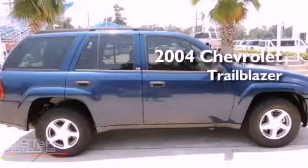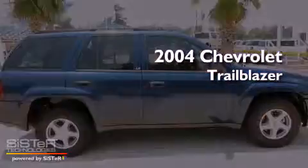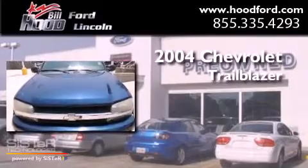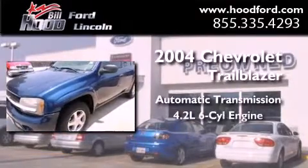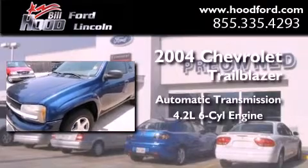This is a 2004 Chevrolet Trailblazer. This SUV has an automatic transmission and a 4.2 liter inline six-cylinder engine.